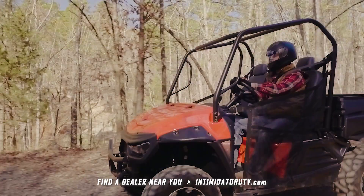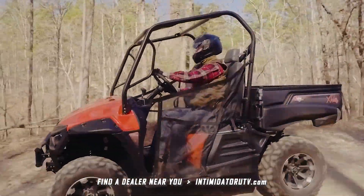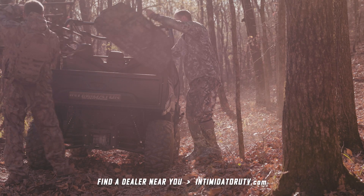The Classic Series is also available in a gas, diesel, or electric engine. Pick the power you need to get the job done.